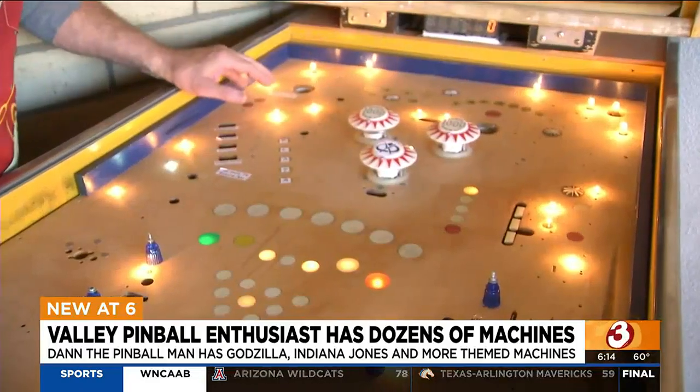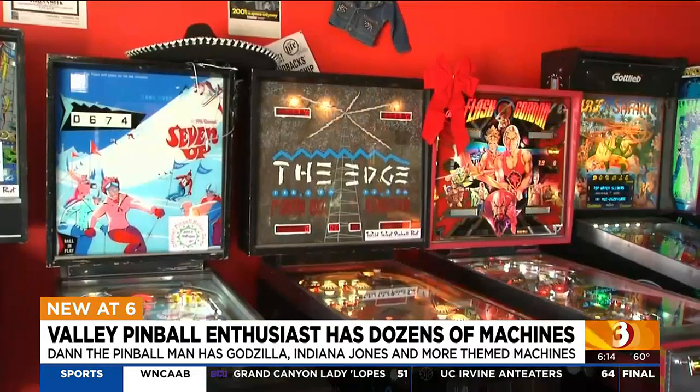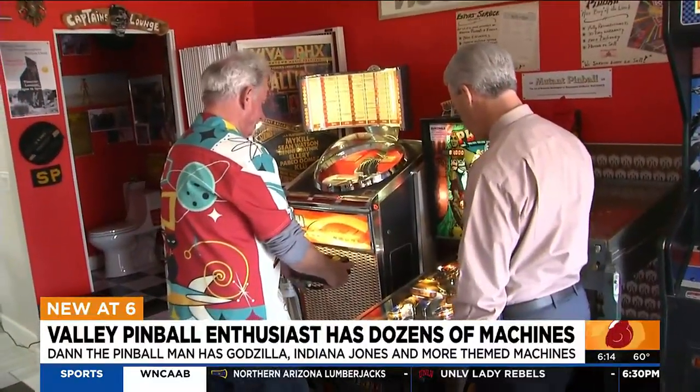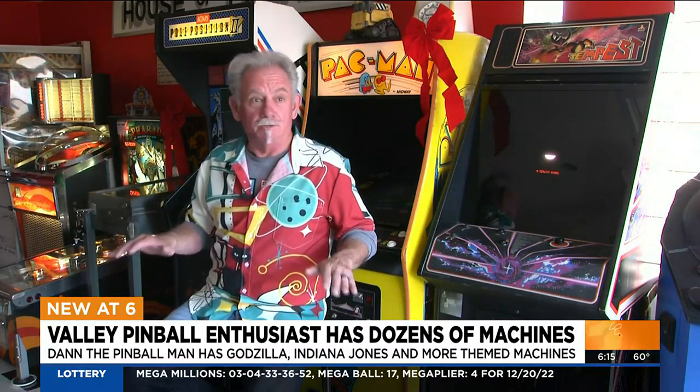Frank is most proud of his custom builds — games he's made from scratch. He built this pinball for a local radio station and this one for kids with disabilities. They can put their chin on a joystick, start the game, shoot the ball, left to right flipper, and even though they can't move, they're interacting like you and I in the real world and having a blast.